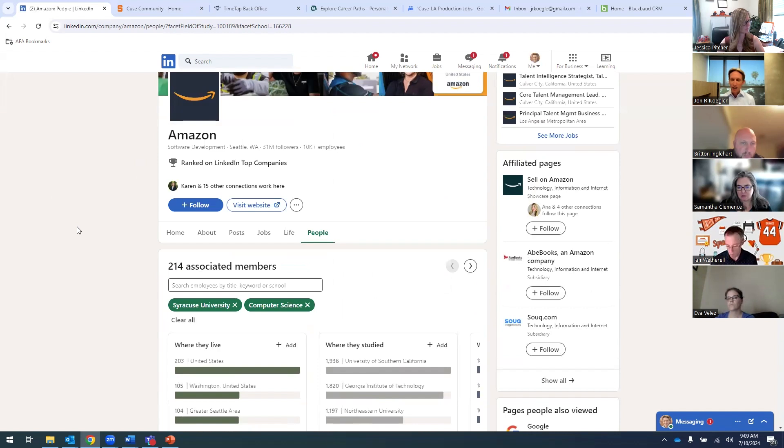Quick takeaway: leverage a couple of these sub-filters. Be thinking about geography, be thinking about skills — maybe the specific work they're doing coupled with the company — and being a Syracuse alum will get you to a really nice intersection that will be useful for outreach.